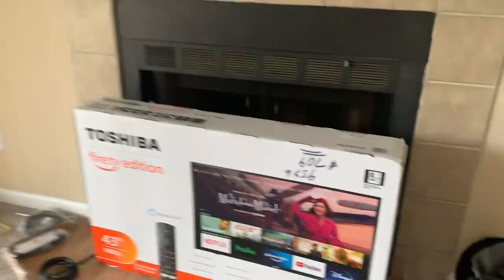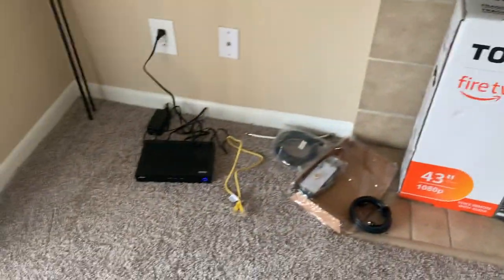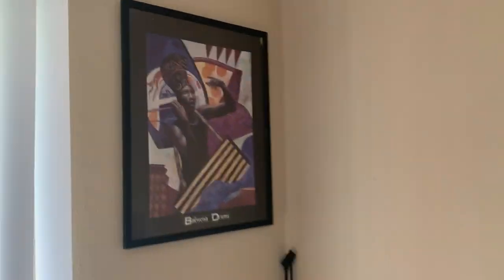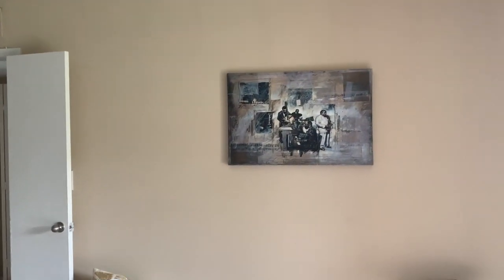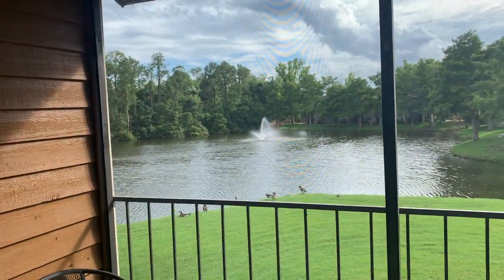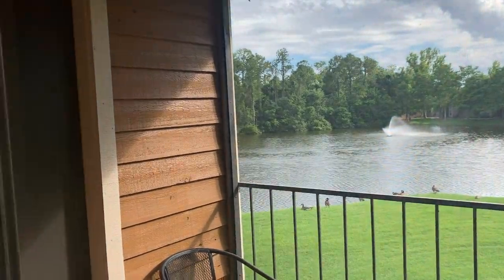My TV came — I got this TV, it's a 43-inch from Best Buy. Finally got Wi-Fi. I actually have cable, I just haven't hooked it up because my dad's gonna come and mount the TV. There's a peek of the kitchen — I ain't gonna show you guys in there yet. I put my art up by myself, I'm so happy. Here's my view — you guys really liked my view and I like it too. I'll probably sit out here later.